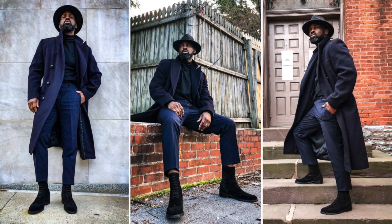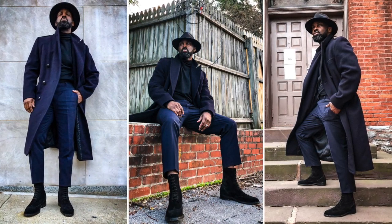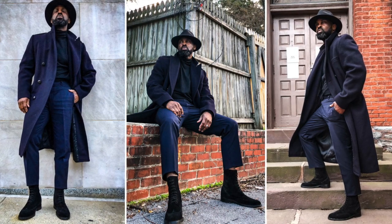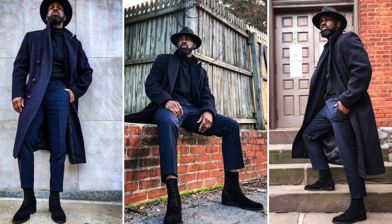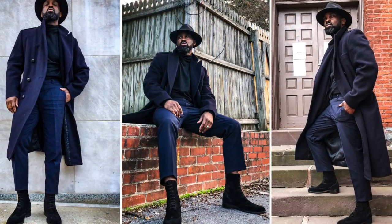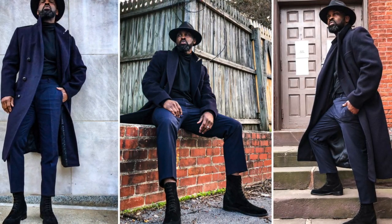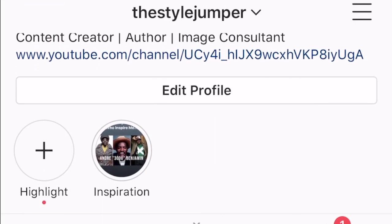For the second look, I decided to dress it up a bit — again wearing my black wide-brim fedora and black turtleneck, but I went with a navy double-breasted overcoat and a pair of navy above-ankle trousers. This minimalist look may not be for everyone, but I think it's spot-on. Even if your trousers are a little longer, that's totally fine — this is just what works for me.